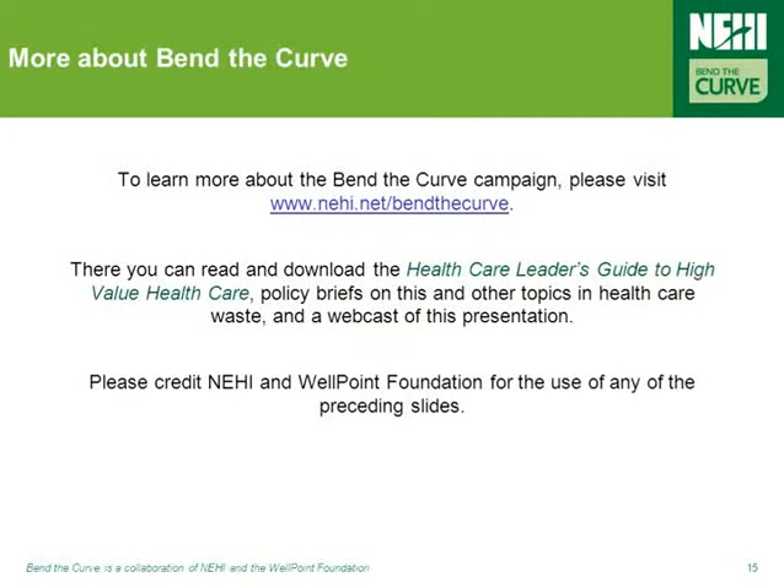That brings us to the end of this Bend the Curve webcast. We hope that the webcast has been enjoyable and informative. If you'd like a copy of this presentation in PowerPoint form, or you'd like to learn more about this or any of the other Bend the Curve topics, please visit the website at www.nihai.net/bendthecurve.